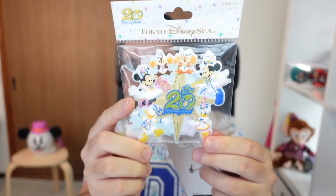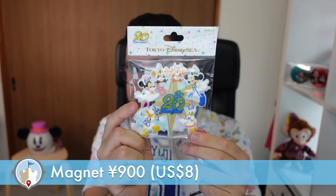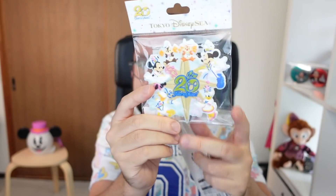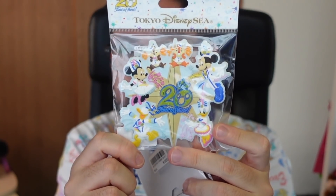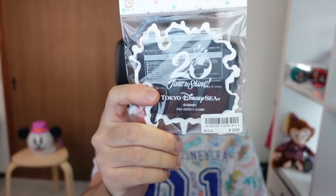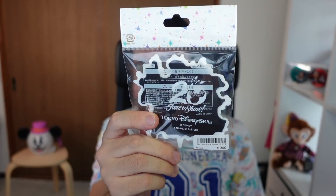I got some other items as well. I got this magnet — look at that! I love magnets because I can put it on my fridge and it doesn't take up a lot of space. You can see all the characters in here in their 20th anniversary outfits, and I just think that is adorable, especially Chip and Dale on there. And on the back they have the logo for the 20th anniversary — like, they didn't have to put that on the back, but they decided to do it anyway.